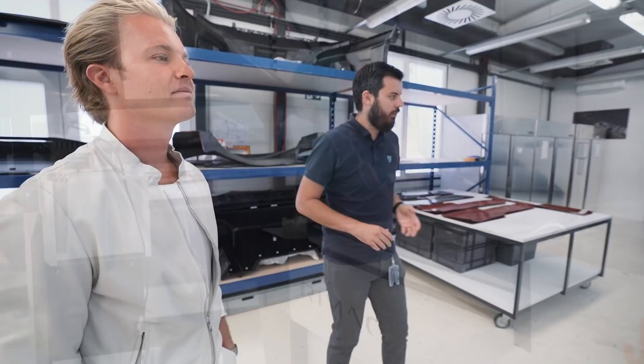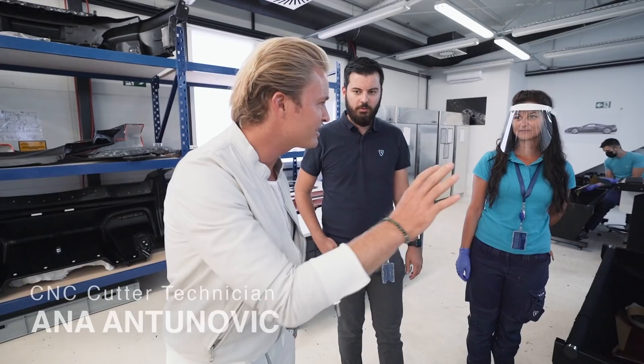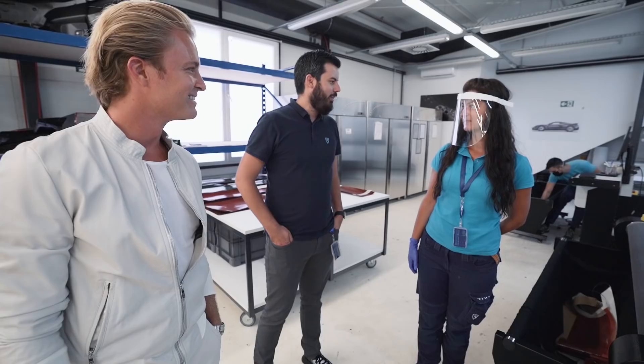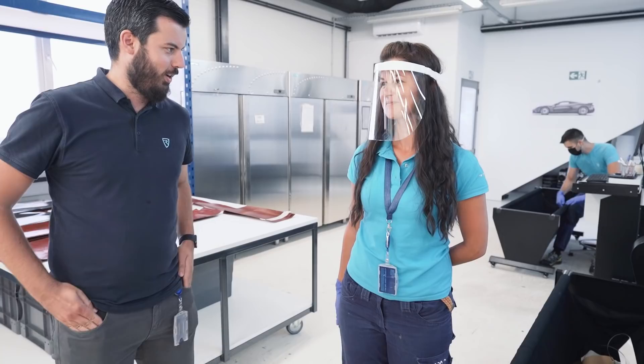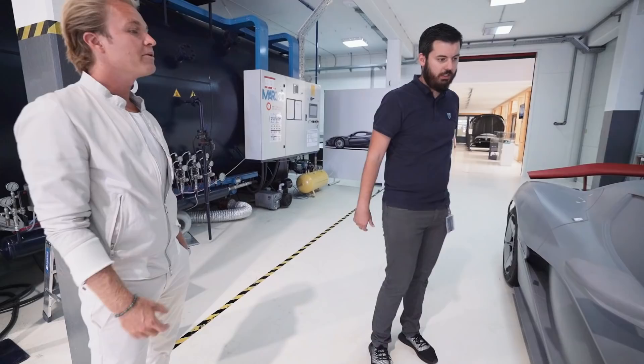The carbon fiber is cut here by the machines, then it goes to the lamination room. Anna here is operating the machine to cut the carbon fiber pieces. Are you excited to see how the carbon you're cutting ends up in the C2 eventually? It's interesting to see how things you work on end up in the final car. Are you a car fan or more a materials fan? Autos — definitely cars.